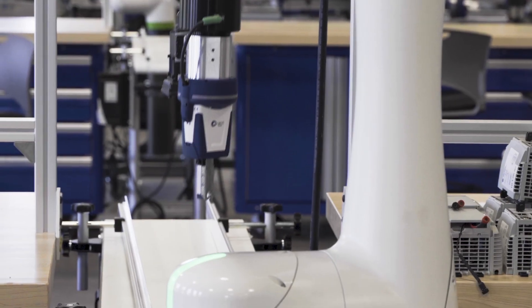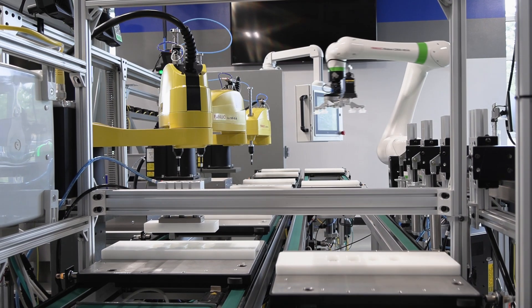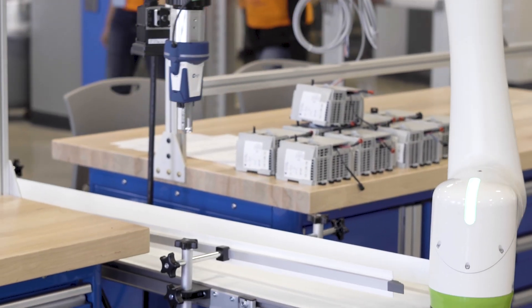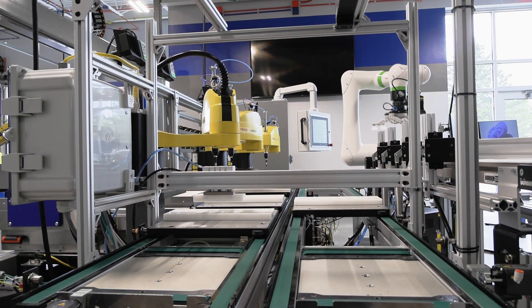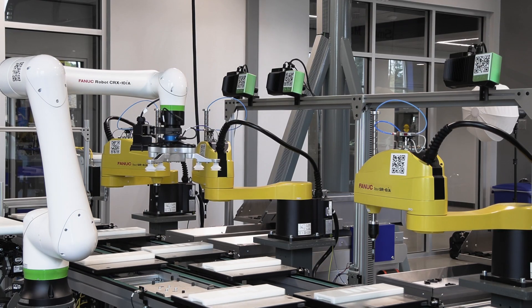My favorite robot here in our lab is the CRX — the white collaborative robots. The technology that FANUC came up with is impressive. It's a collaborative robot, so it runs until it gets some type of interaction or force from the outside world, and it knows to stop. Collaborative robots, I believe, are the robot of the future. They have the ability to work around people, and one person can program them very easily — one skilled person could program a bunch of these robots to do tasks throughout a facility.